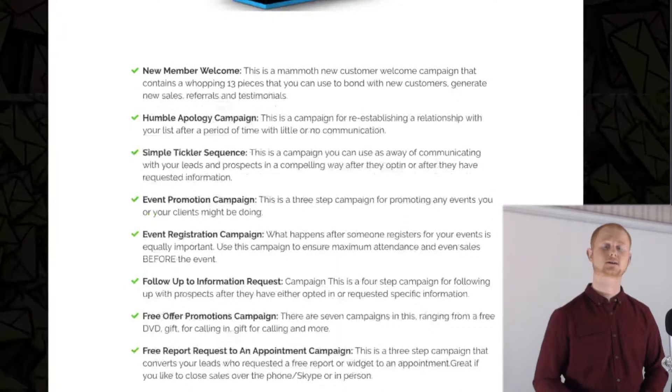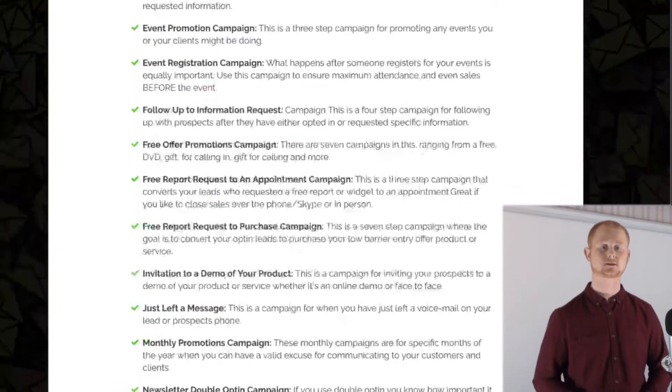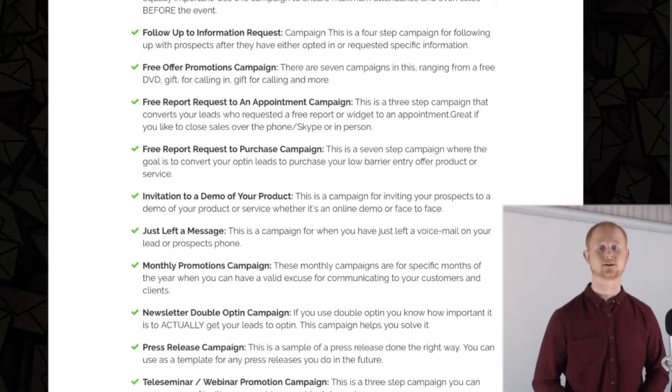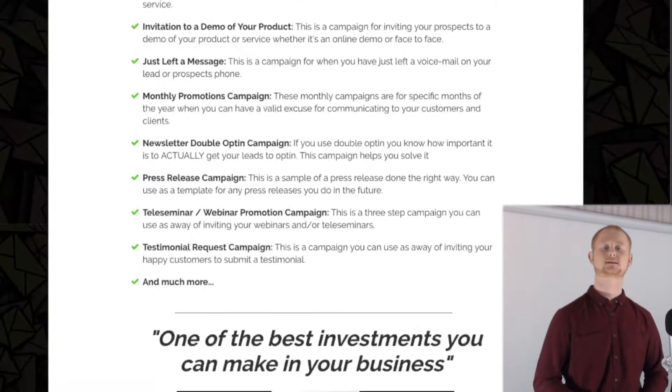There are one-time offers also. One-time offer number one is the Cash Flow Search Campaign, priced at $9. One-time offer number two is the Build List Facebook Ads course, priced at $97. And the final one-time offer number three is priced at $200